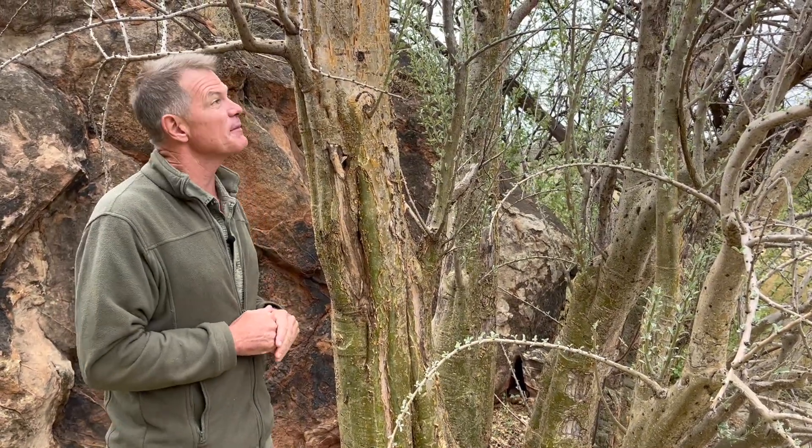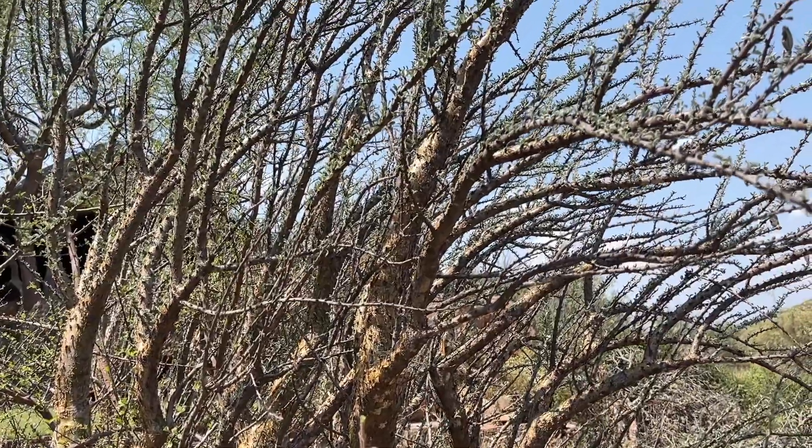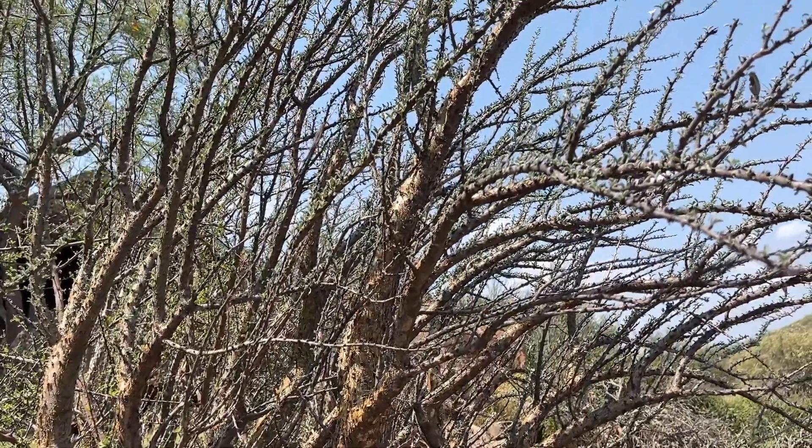This tree is very distinctive of this part of the world. You'll find it in Namibia, the south of Botswana, the very far south of Zimbabwe, and the north of South Africa. And when you see it, you cannot mistake it because it has a very, very unique look.